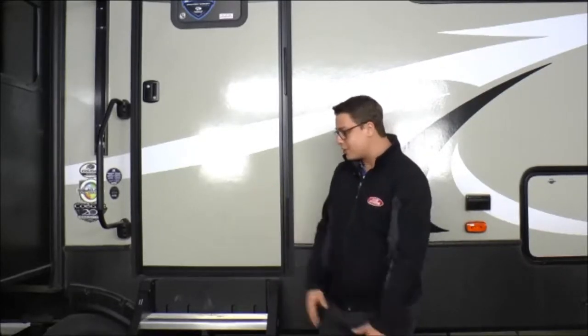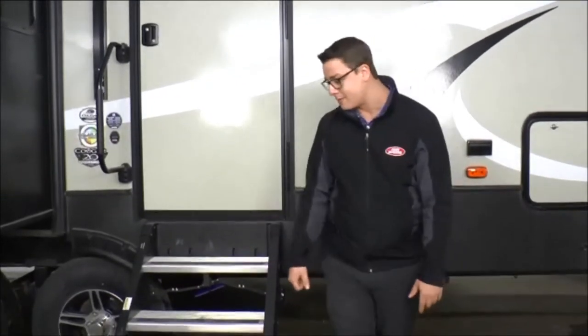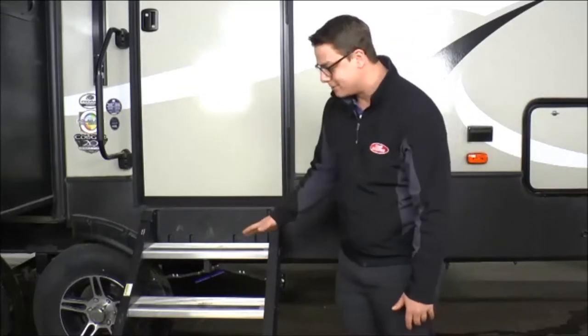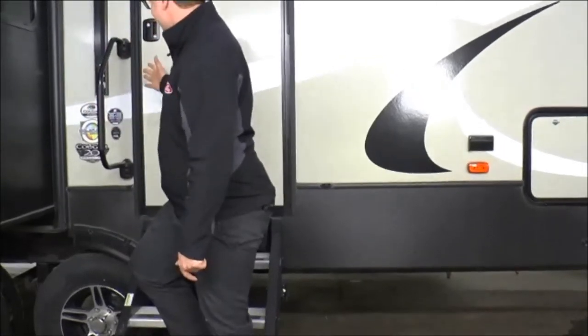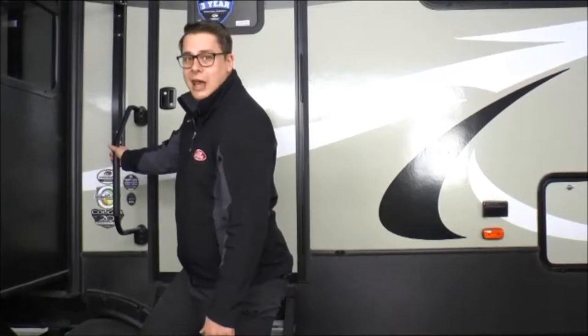Something new this year is the MoRide steps. They call these the 'step above steps,' and these aren't like the older steps that didn't go all the way down. There's no bounciness here — very, very stable steps. Combined with the lend-a-hand grab handle, going in and out of the camper is a breeze.